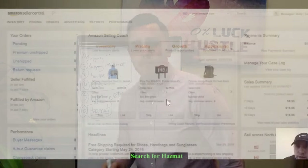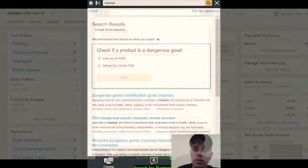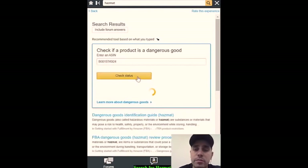The way you can check that — here we are on the Seller Central homepage. Once you log in, go to the search bar at the top. Type in the word HAZMAT and hit enter. It brings you to this help page with lots of great information about what Amazon considers dangerous goods. Let's look up an ASIN to see if it's considered a dangerous good — this product we're looking at is an aerosol, Big Sexy Hair volume hairspray, and this is, in fact, a dangerous goods product.